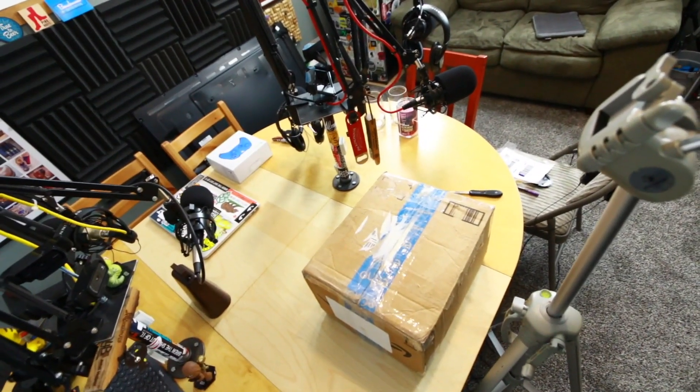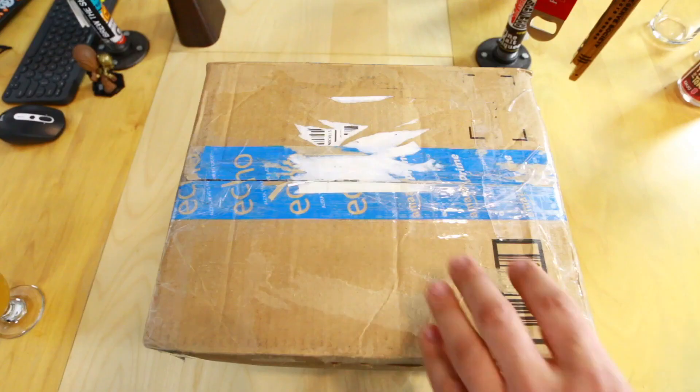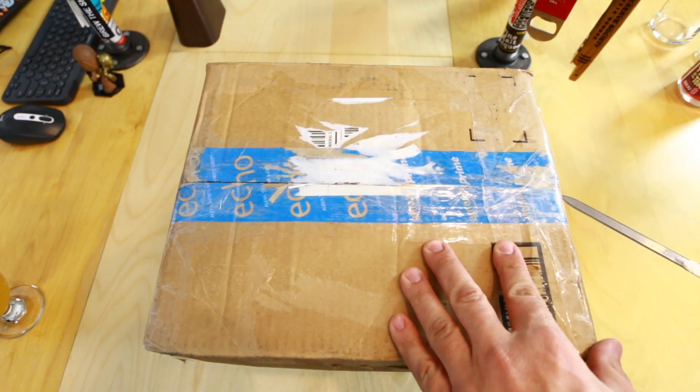Hey everyone, John here from Ford Brewers. We got a package of beer delivered from Josh out of Virginia. We've done some unboxings before on Instagram and Snapchat, but I figured I'd do this one on YouTube because I saw roughly how many beers he was sending and it looked pretty epic. So this is the box right here — it's a big old box of beer. Let's open it!